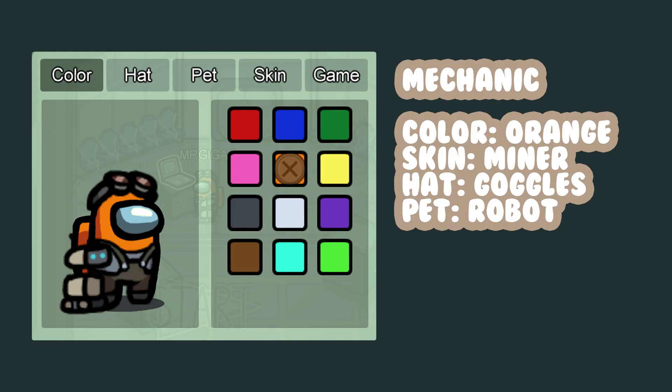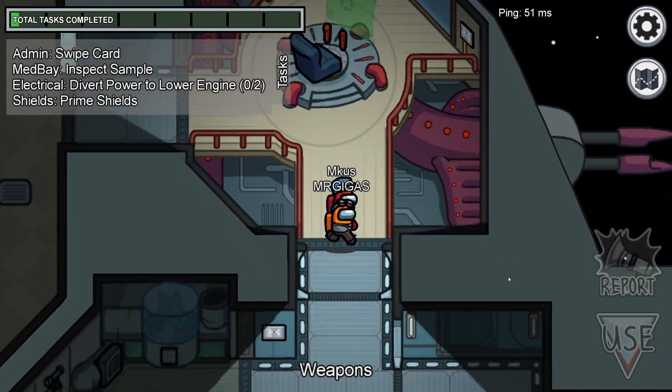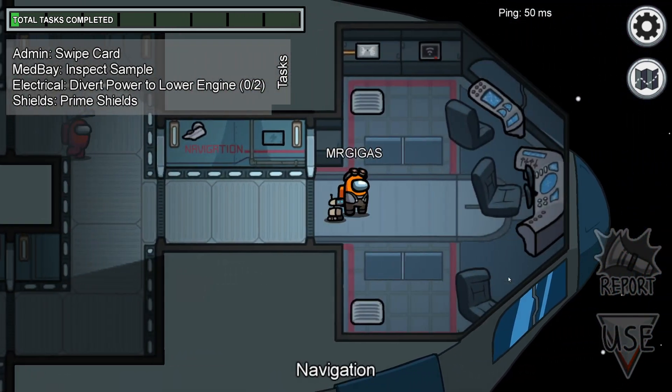Number thirteen, Mechanic. Similar to the Scientist, but you look a bit more like a tinkerer. It's very fitting for the tasks in Among Us.